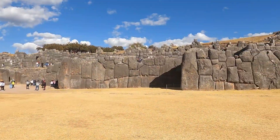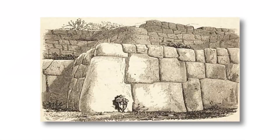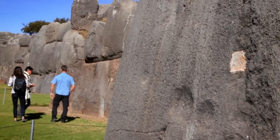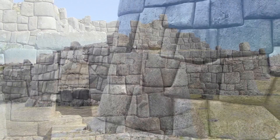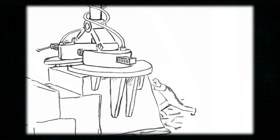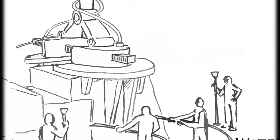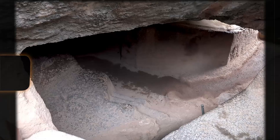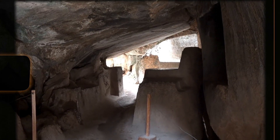The construction techniques employed by the Incas have long fascinated researchers, who are still trying to comprehend how they managed to cut, transport, and fit such enormous stones with such remarkable accuracy. Numerous theories have been put forward, including the use of ropes and ramps, the manipulation of stone properties using plant extracts, and even the possibility of extraterrestrial assistance. However, no definitive explanation has been established, and the true techniques remain a mystery. The Sacsayhuamán Walls serve as a testament to the ingenuity of ancient civilizations, inspiring awe at the enigmas that continue to elude us.